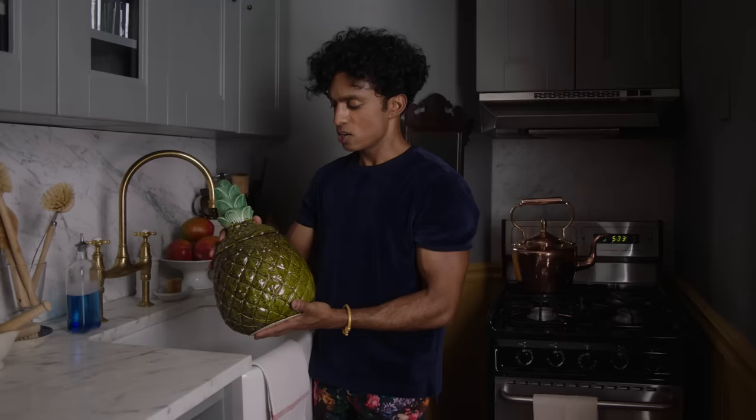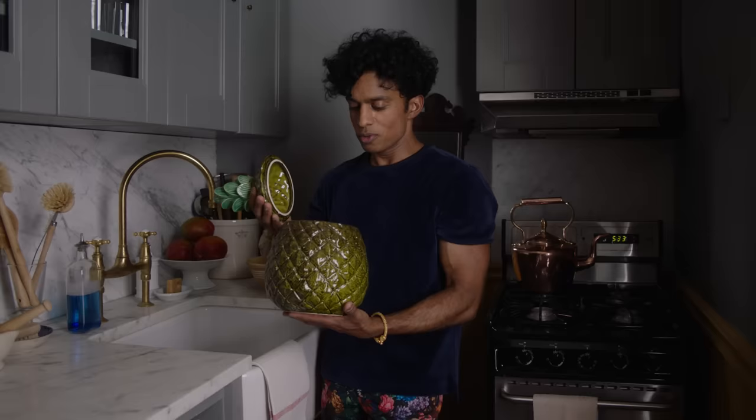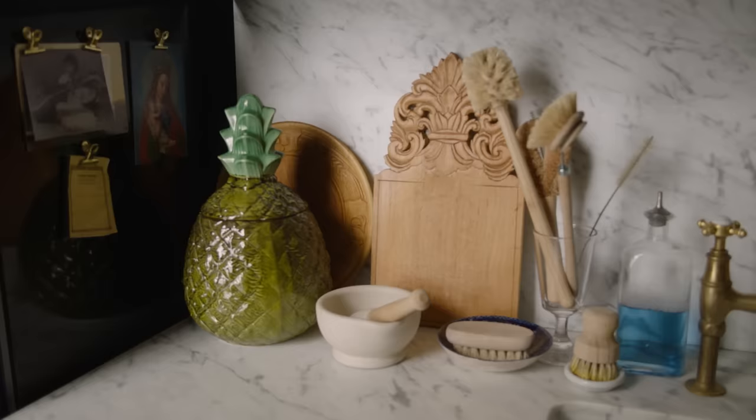I found this cookie jar at a junk shop and it really does house cookies, treats, chocolates, and goodies. If I go to the bakery and buy a couple of chocolate croissants, they go in here and they stay fresh. So everything in here is really used.